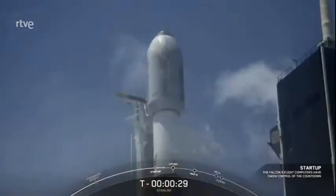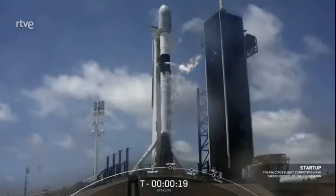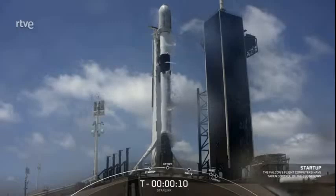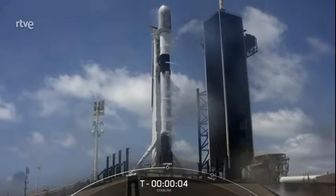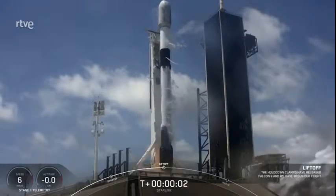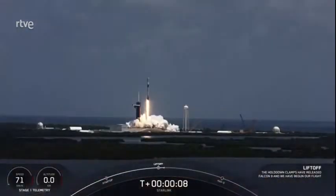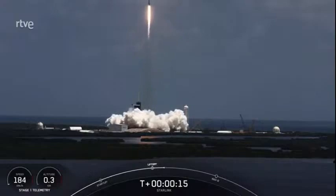T-minus 30 seconds. T-minus 15 seconds. 10, 9, 8, 7, 6, 5, 4, 3, 2, 1, 0. Ignition. And liftoff. Chamber pressure nominal. Vehicle is pitching downrange.